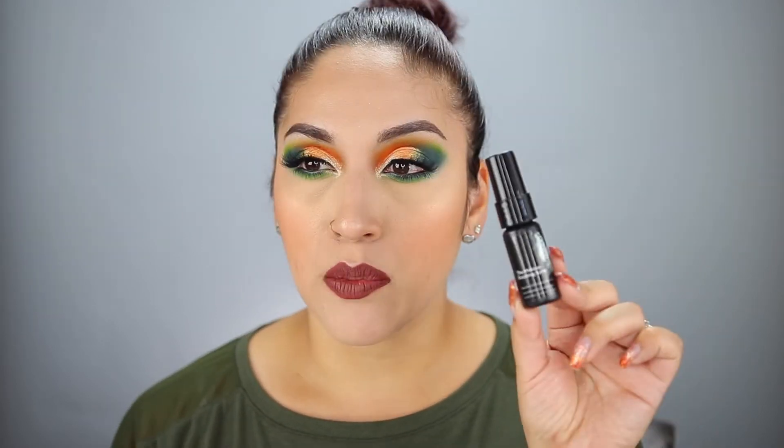In my bin I also have the Skindinavia makeup fixing spray. I use these little minis that I get when I purchase the full sizes from Skindinavia when I freelance — I use this to set my clients' makeup. I would definitely repurchase it. I like picking up the bridal one because it feels like it's going to last longer. But I have a lot of setting sprays in my backup drawer, so I don't think I'm going to repurchase any setting sprays for freelancing since I only do that every few months. I can just grab something from my backup drawer.